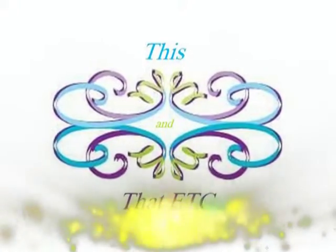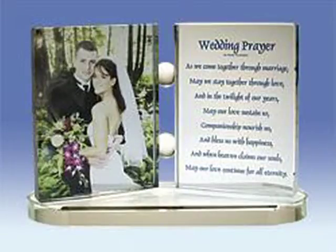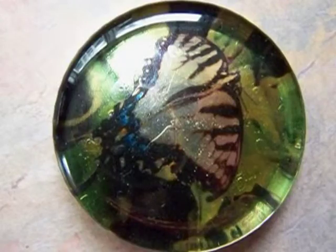Welcome to the This and That Etsy Shop! We specialize in Crystal Infusion products as well as many other items. Crystal Infusion is a one-of-a-kind product that offers a unique way to showcase your favorite photo. These make great gifts and offer an interesting way to commemorate any occasion.